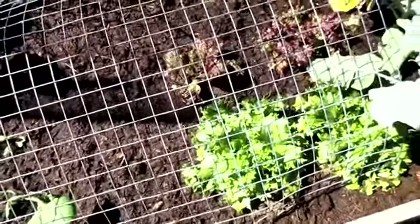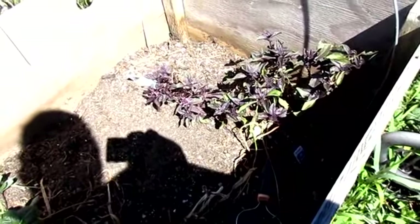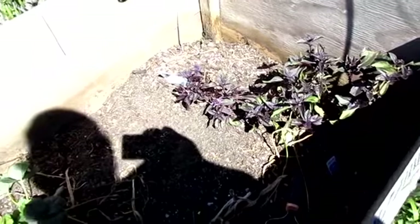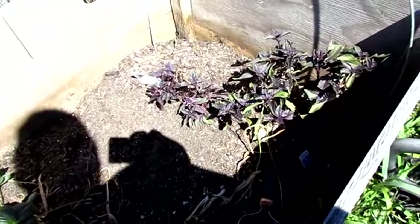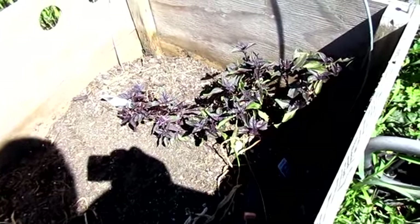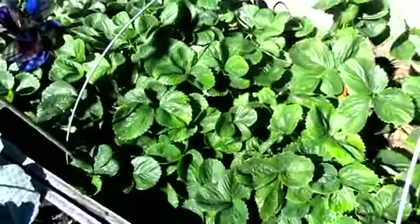I've got this barrier in place to keep them from doing that if they get out again. The basil is starting to flower — pulling it back from flowering isn't worth it to me since this one doesn't grow like sweet basil. Still been picking a few strawberries from in here.